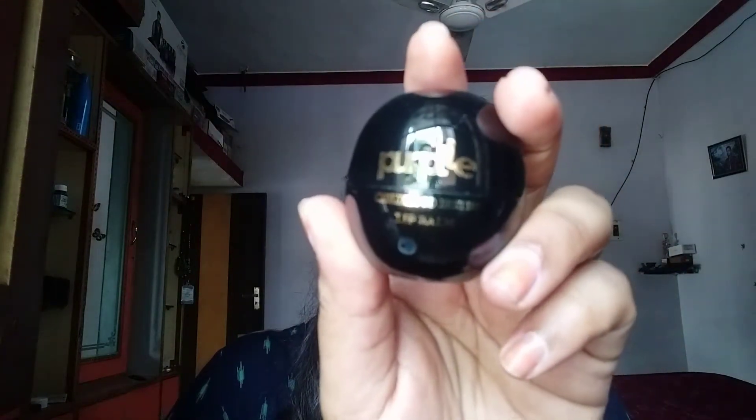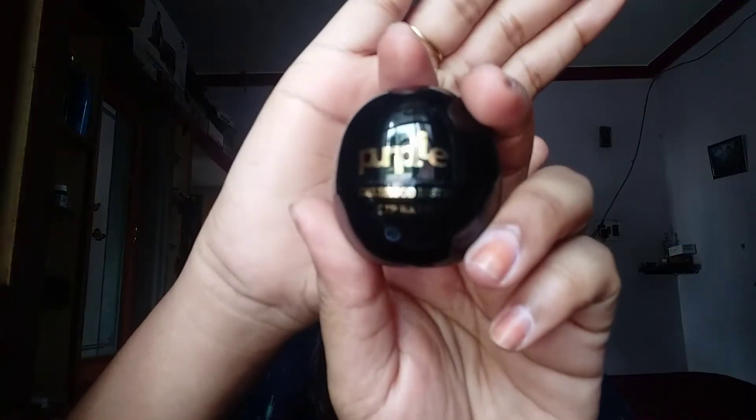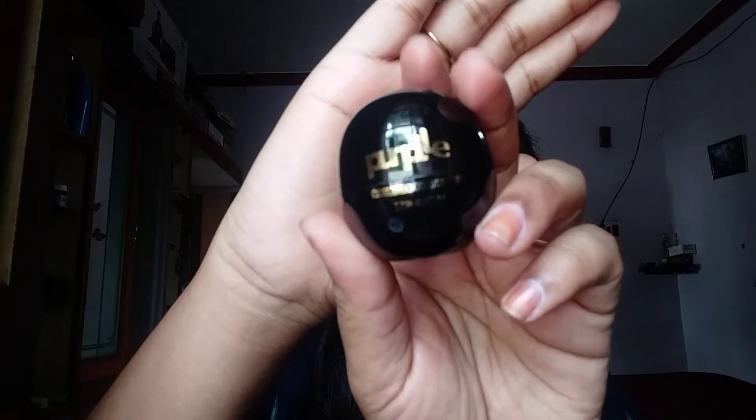For my lips, I am using a purple lip balm in the shade Childhood Besties. It has cocoa butter, shea butter, and vitamins, which help hydrate your lips and prevent chapping. You should apply it on a daily basis.